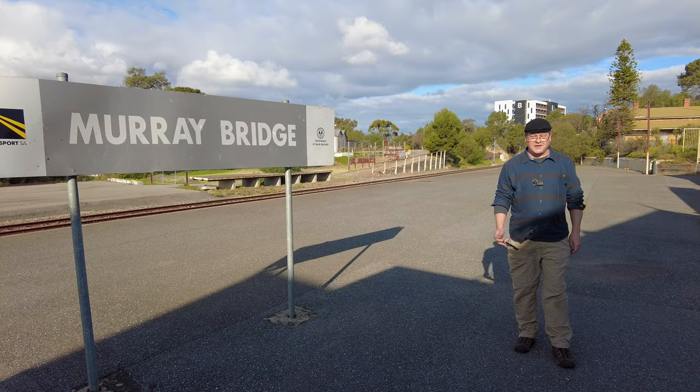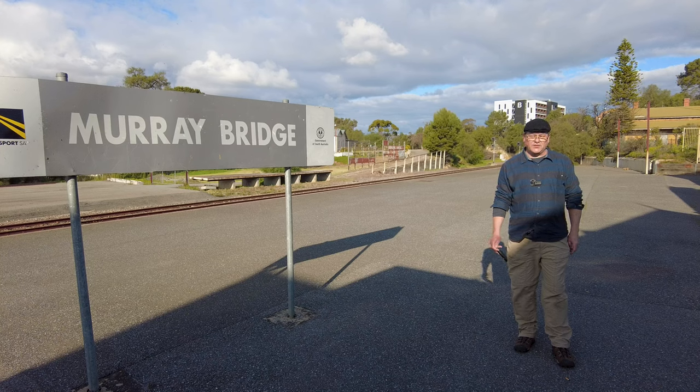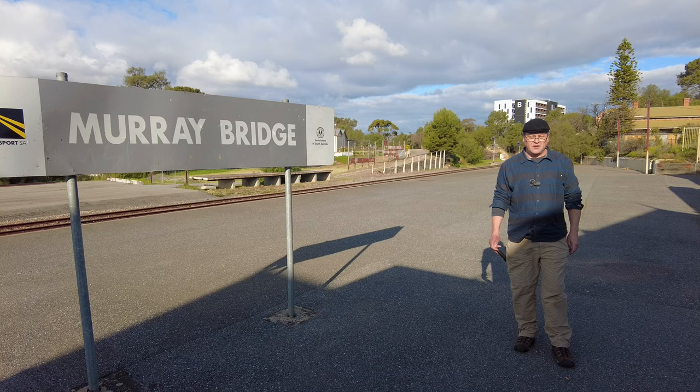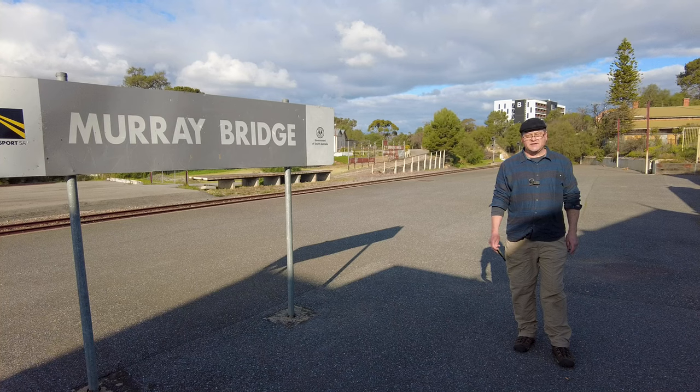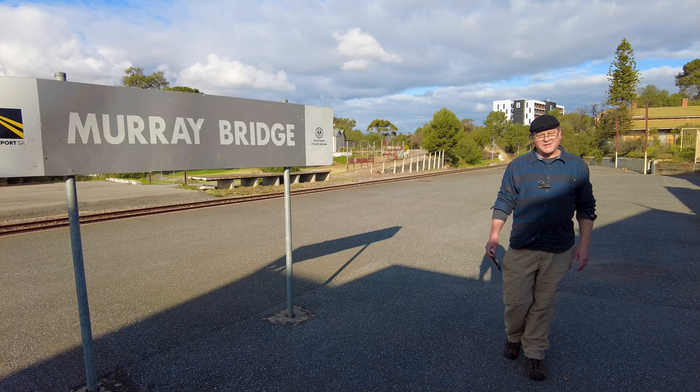Welcome to Murray Bridge. Today we're going to explore the historic old railway precinct here, have a look at the bridges, and go down to the riverside to check out the Port of Mobilong as it was once known. This railway station was built in 1886, and the railway precinct behind me was one of South Australia's biggest railway precincts from 1926 until 1990. So let's go exploring.